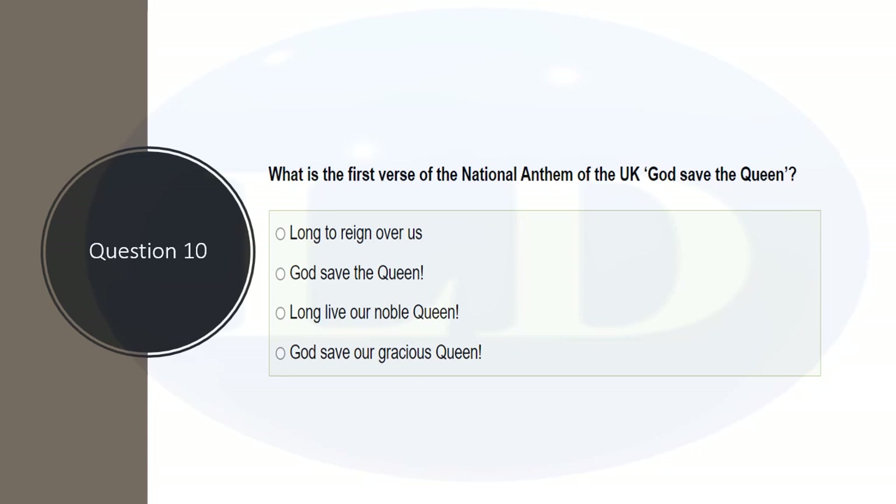What is the first verse of the national anthem of the UK? The anthem is God Save the Queen. The first verse options include 'So long to reign over us,' 'God save the Queen,' 'Long live our noble Queen,' and 'God save our gracious Queen.' The correct answer is 'God save our gracious Queen.'